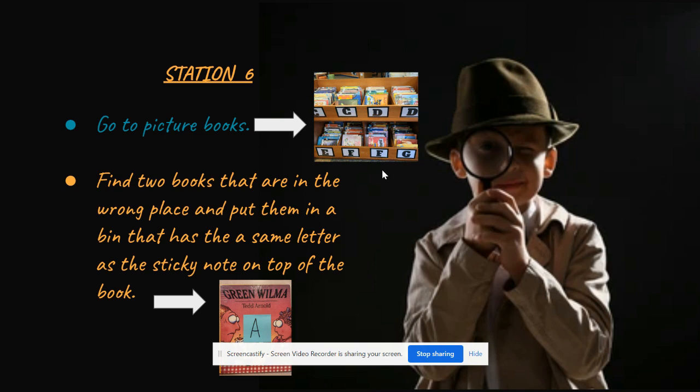You are now at station six. Go to the picture book section. You will find two books that are in the wrong place. Put them in the bin that has the same letter as the sticky note on top of the bin.